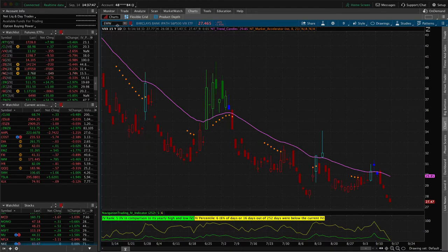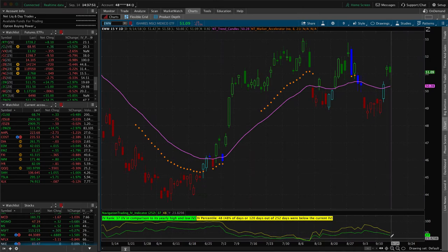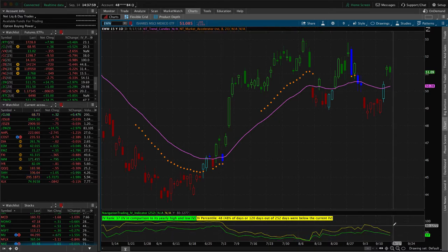Looking at the EWW chart, implied volatility contracted nicely and is now under the 50 level — IV percentiles at 48. So it's pretty close. If it pops back up early next week, we would potentially look to reenter a new trade in EWW.